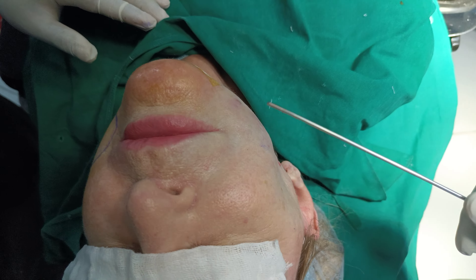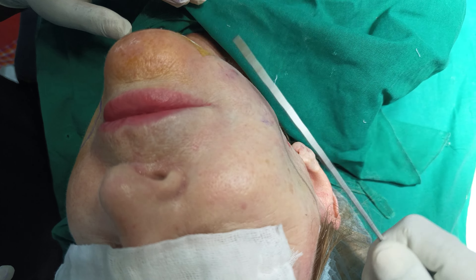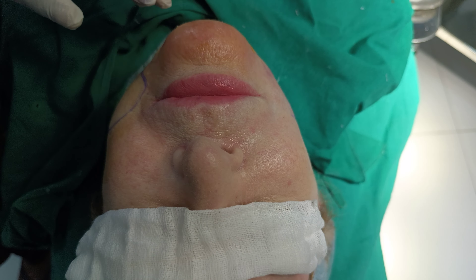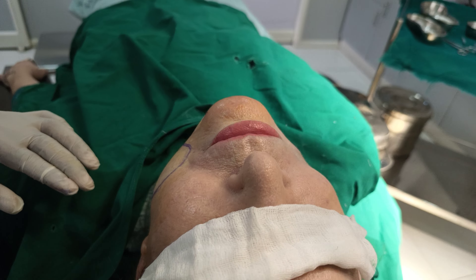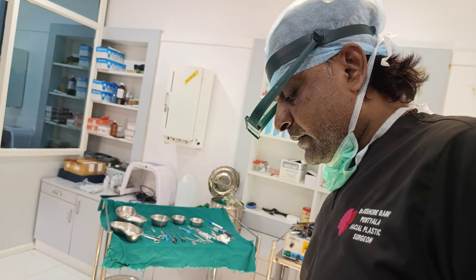This is the done side. This is most of our results with lipo-sculpting.